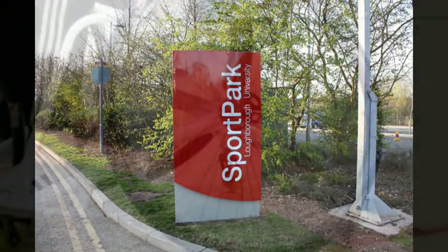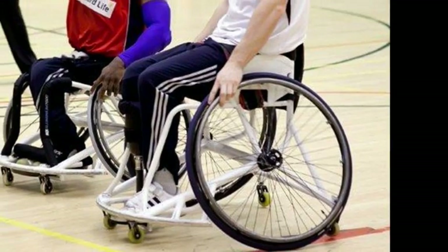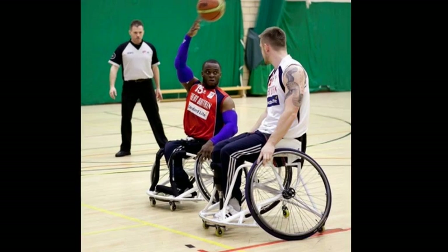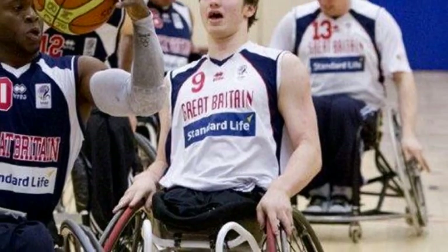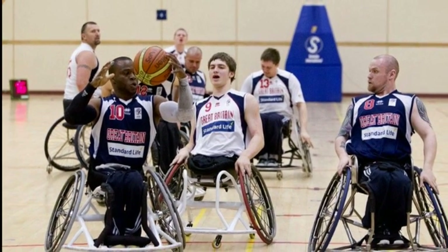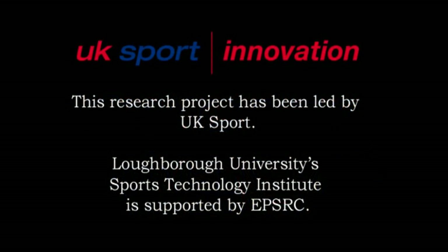So far the seats are working well. They have been developed for selected players on both the GB men's and women's teams, and to the best of their knowledge no other nation competing at London will be using this technology. In straight-line sprint tests and agility tests, the team is managing to shave vital tenths of seconds off times compared to athletes' current chairs — and in wheelchair basketball, those short sharp sprints and turns mean tenths of a second can matter greatly.